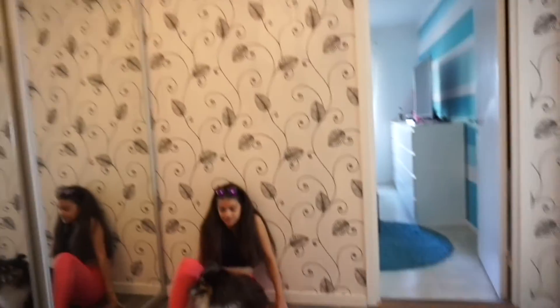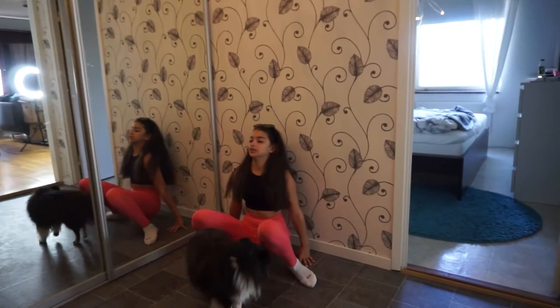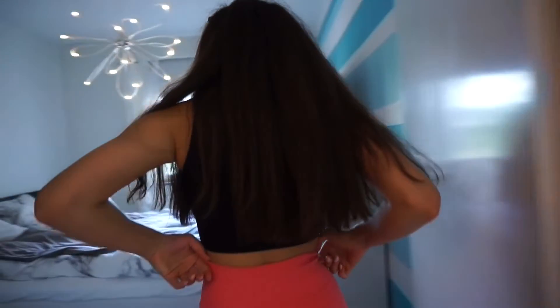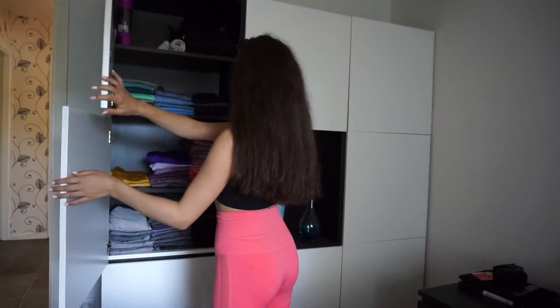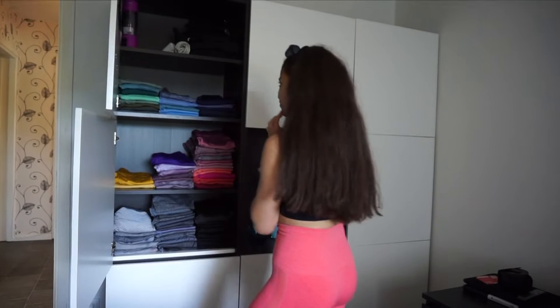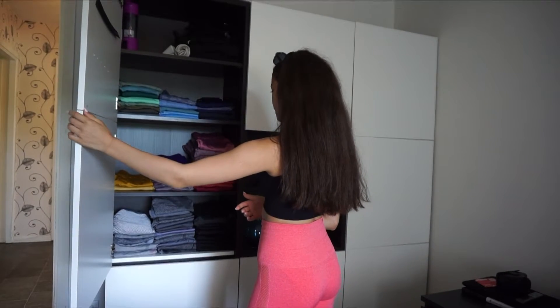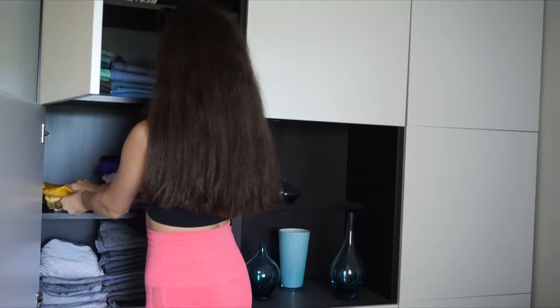Five outfits to pick. Starting in my bedroom, where I have all my AliExpress leggings. They are color coordinated as you can see. Oh no, she's going for the yellow — she's going for the yellow!